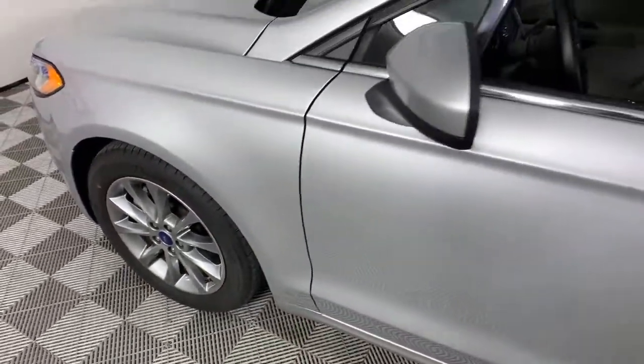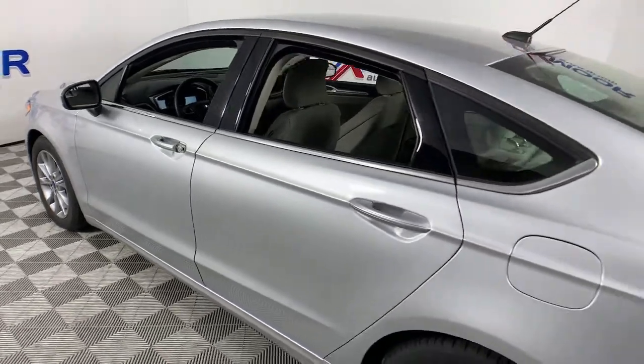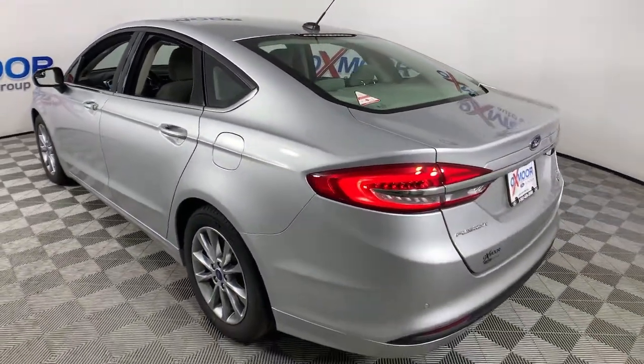Enjoy the view of this 2017 Ford Fusion. With less than 5,000 miles on the odometer, this vehicle stands out from the rest.